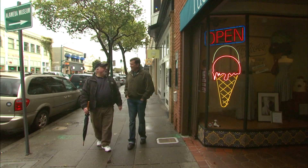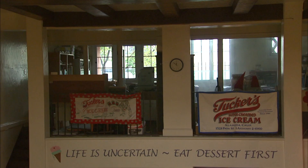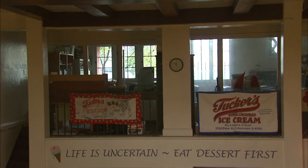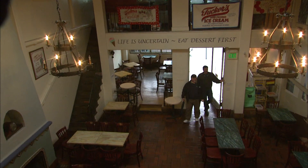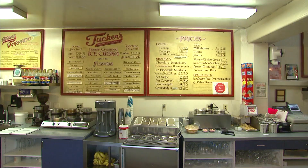We can stop right here at Tucker's Ice Cream. Before we have our meal? Well, their philosophy is: life is uncertain, eat dessert first. And that would be appropriate for a place that considers itself ice cream heaven. It's the best ice cream in the entire world. I've been eating it since I was a kid. What's your favorite? Mint chip. Look at all these flavors — Vanilla Bean, Rocky Road, Chocolate Fantasy. They've got anything you want here, and they make it all right here.